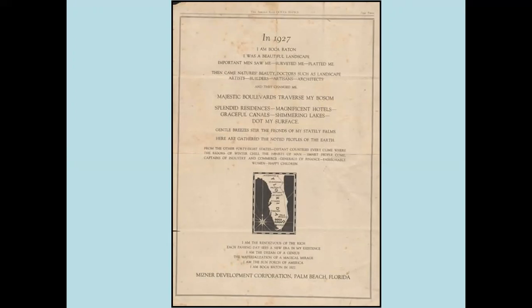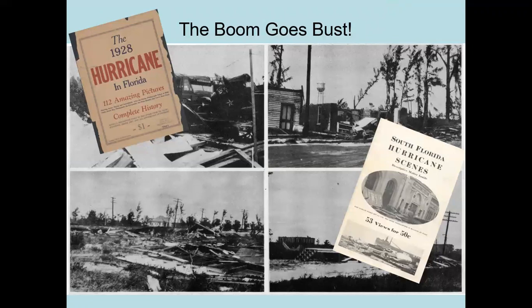This is one of my favorite posters, published in 1925 predicting Boca Raton's future in 1927. 'I am Boca Raton. I was a beautiful landscape. Important men saw me, surveyed me, platted me. Then came landscape architects, artists, builders, artisans, architects — and they changed me. Majestic boulevards traversed my bosom.' And down at the bottom is the great quote: 'I am the rendezvous of the rich. Each passing day sees a new era in my existence. I am the dream of the genius, the materialization of a magical mirage. I am the sun porch of America. I am Boca Raton in 1927.' What city could ask for better publicity?